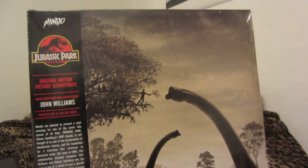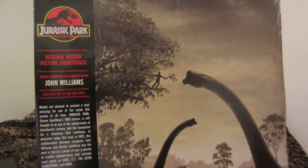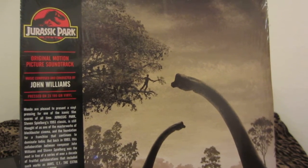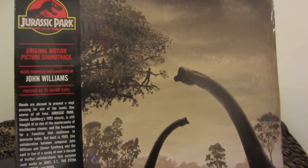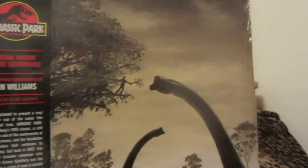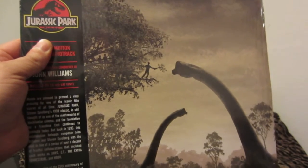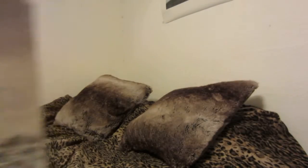It says Mondo are pleased to present a vinyl pressing for one of the most iconic film scores of all time. Jurassic Park, Steven Spielberg's 1993 classic, is still thought of as one of the masterworks of blockbuster cinema and a foundation for a franchise that continues to dominate today. Pretty cool — John Williams and Steven Spielberg worked together on many great movie soundtracks: Home Alone, Home Alone 2, Hook, Jaws, E.T., and some others, but those are the most iconic ones.